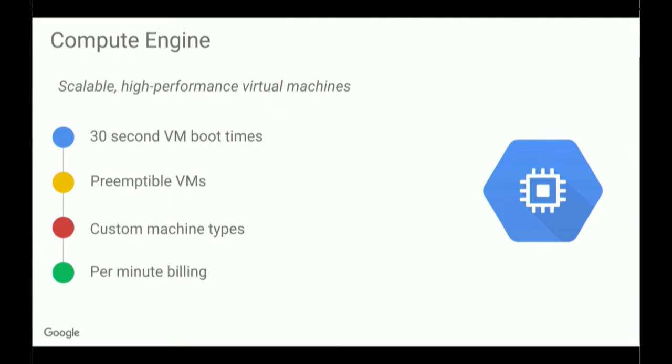We also have custom machine types or predefined machine types, so you can get exactly what you need and only pay for the resources that you consume. On top of that, we also do right-sized recommendations. So if you're under-utilizing or over-utilizing a resource, we'll let you know and tell you how much money you can save by resizing. And we do per-minute billing, which helps save some money on short-lived workloads.